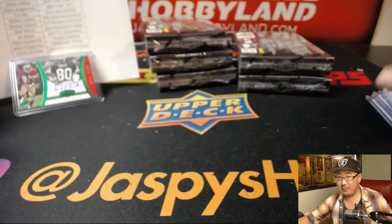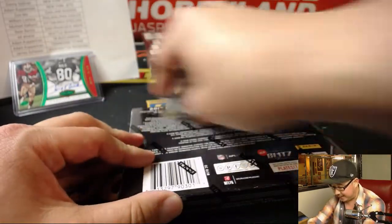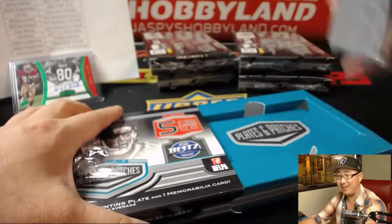This Plates and Patches is delivering, folks. This is strong. We only have one case left and those are random divisions — so get into it on jazbeeshobbyland.com. Let's find more guys like that.